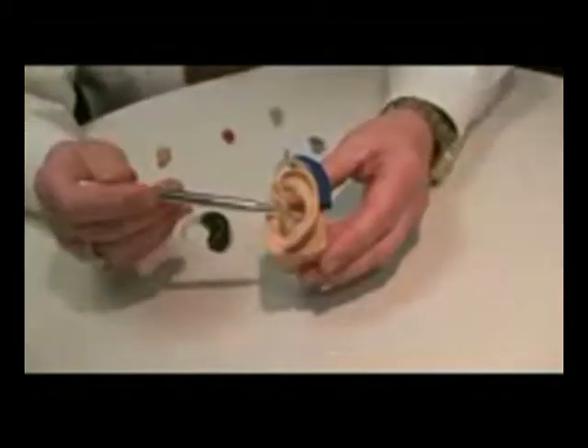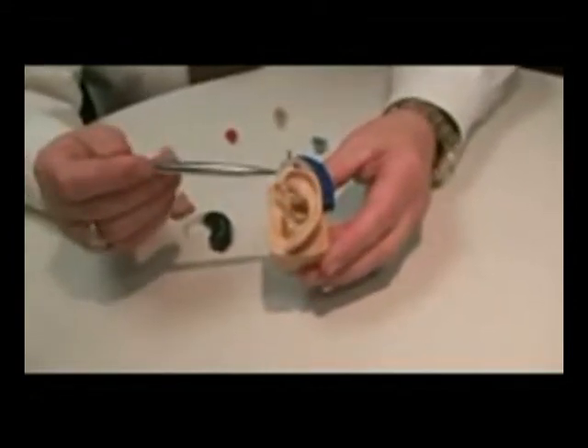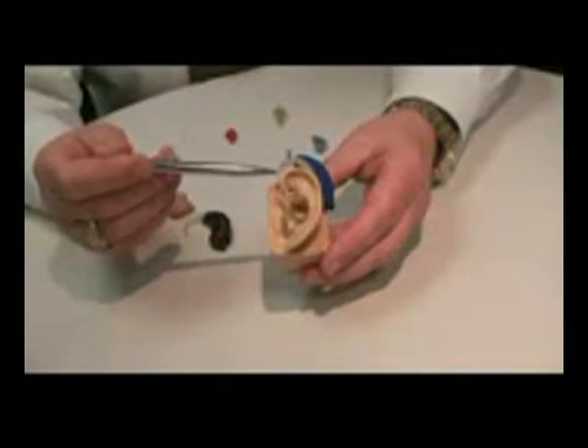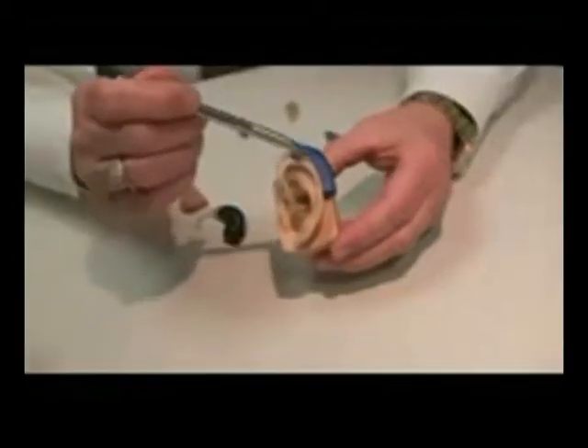We have an ear mold, which goes into the ear, coupled to an ear hook, which takes the sound into the ear hook and delivers it into the ear through the ear mold. The sound is entered through the microphone and then processed by either an analog or a digital processor inside the hearing aid.